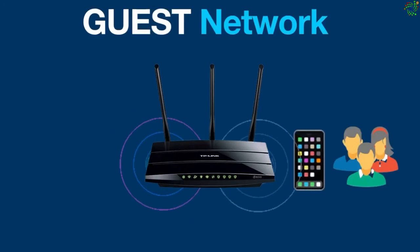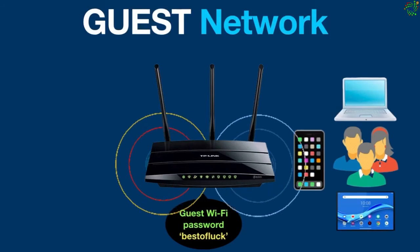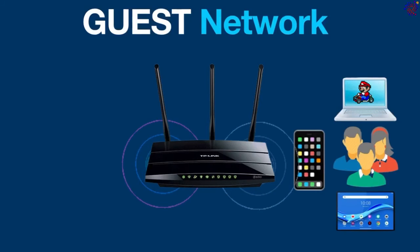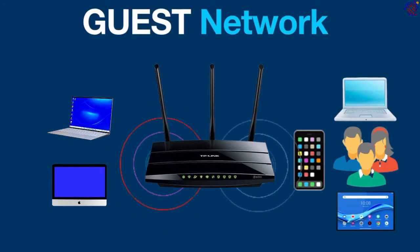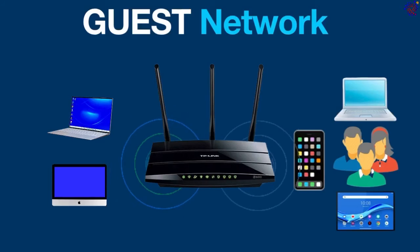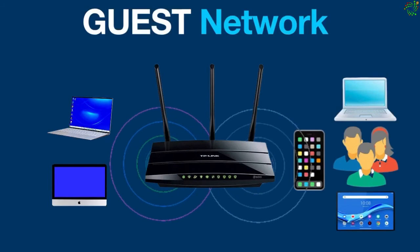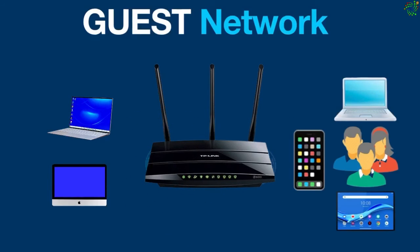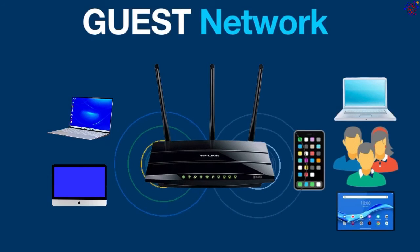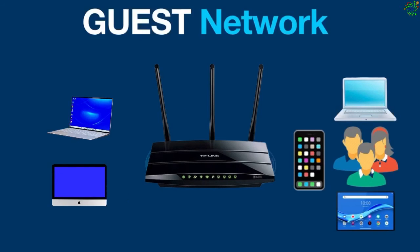So when you have guests at your home, you just tell them the guest Wi-Fi password and they will be able to access the internet, but they won't be able to access or see other devices because both networks are separated from each other. It is also important to note that on some routers you can hide the SSID of your main network so that visitors will only see your guest network when they scan for Wi-Fi connections. Even some newer routers can isolate guests from each other, so they won't see each other on the network and someone with malicious intent won't be able to harm others.